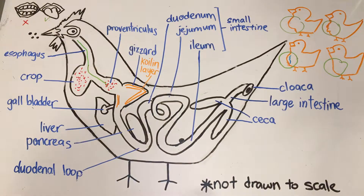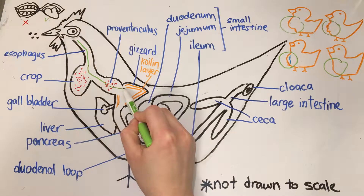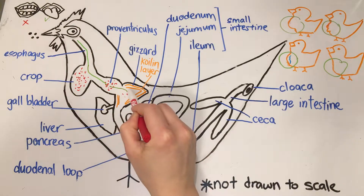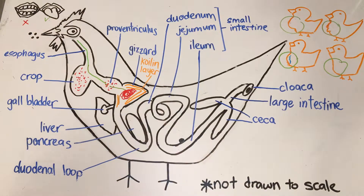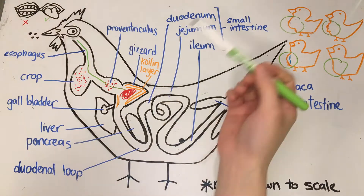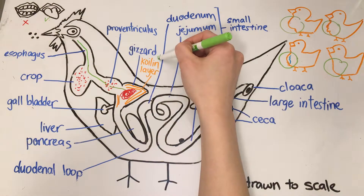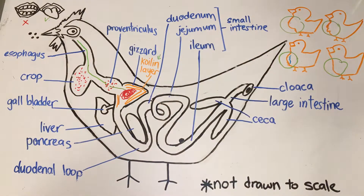After that, the feed — now called a bolus — goes into the gizzard, which contains enzymes and protein. The gizzard mixes and grinds everything together. It is made up of elastic tissue on the outside that helps stretch and pull the gizzard. There's also what's called a koilin layer that lines the gizzard for protection from the acid coming from the proventriculus.